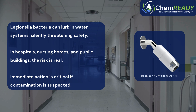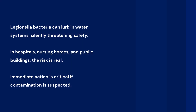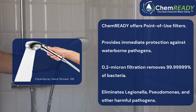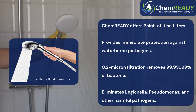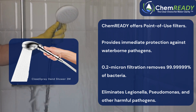A solution trusted by healthcare providers, facility managers, and water treatment professionals. ChemReady offers point-of-use filters — your ultimate defense against Legionella contamination. These advanced filters use cutting-edge 0.2 micron filtration technology to block harmful bacteria, ensuring the water you use is as safe as it should be.